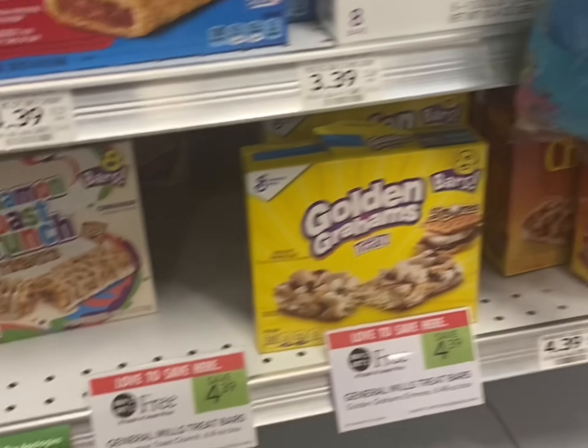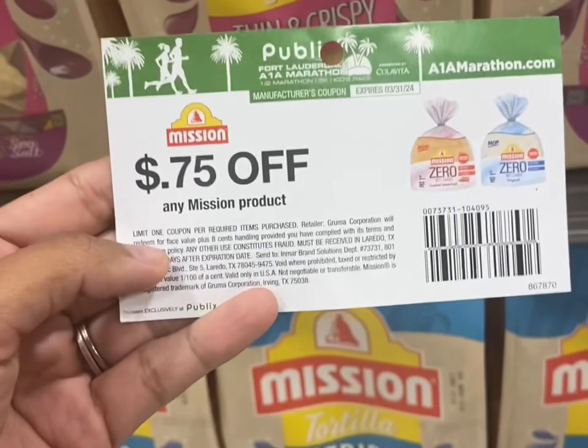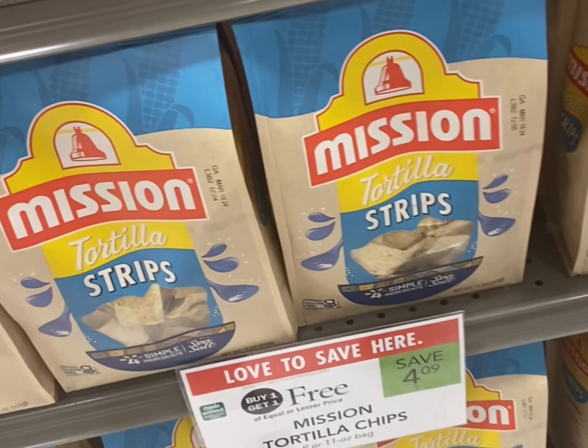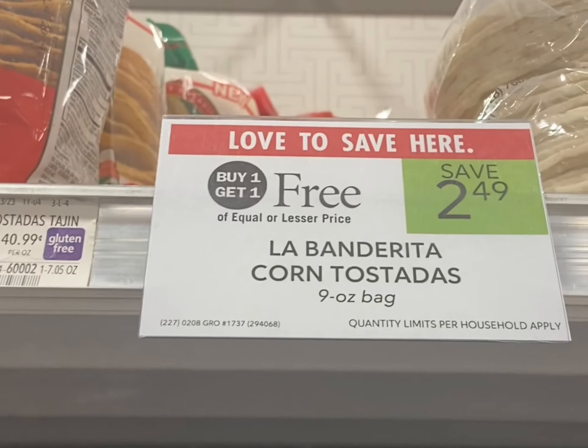The Mission tortilla strips are buy one get one free for $4.09. Use two of these 75 cent off any Mission product manufacturer coupons and you'll pay just $2.59 for two bags. If you don't have them in store, you can also print them out on their website.